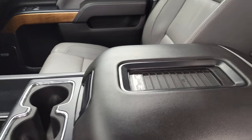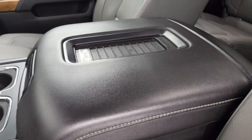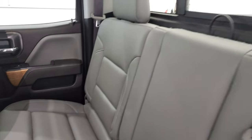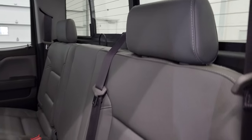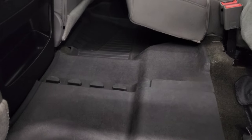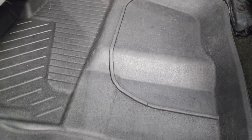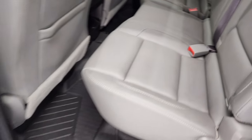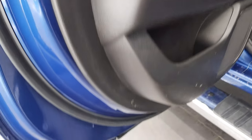Last but not least, you do get the wireless cell phone charge pad. The back seats are just as clean as the front seats, and you do get the LATCH child safety system for any child car seats you may have. There are no rips or tears — and I forgot to mention, it smells very clean inside this truck; I don't think it's ever been smoked in. You get the all-weather floor mat back here as well, which keeps your carpeting looking like new.